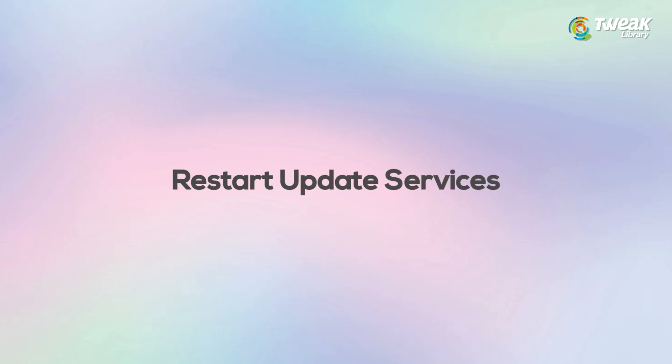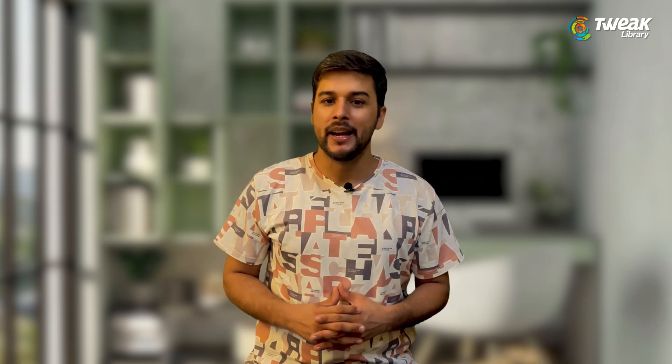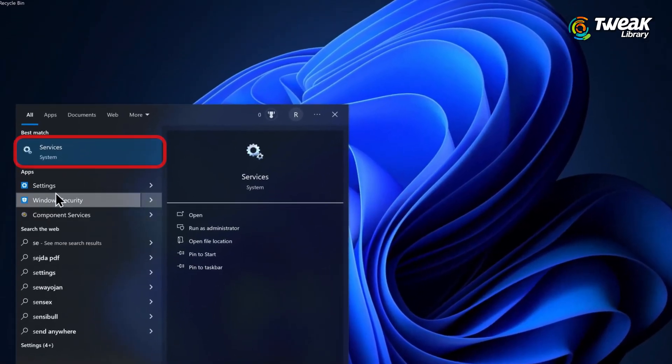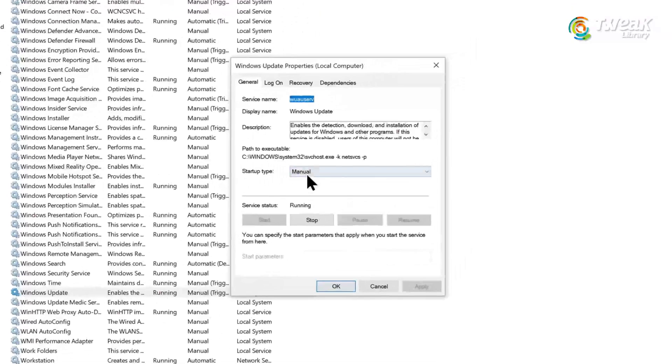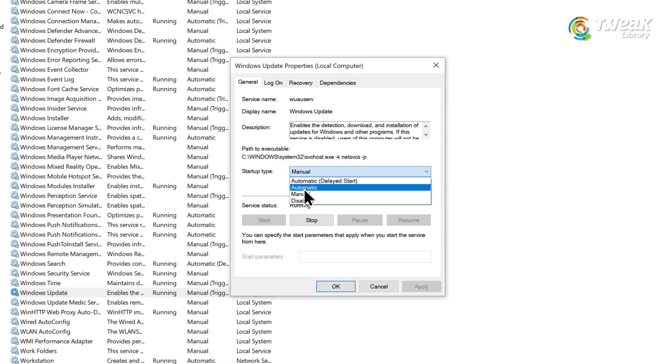Fix number 4: Restart Update Services. Now if updates still don't work, we'll check some background services. Go to the start menu and type services in the search box and open it. Look for a service called Windows Update, double-click on it. Here, make sure the startup type is set to automatic.